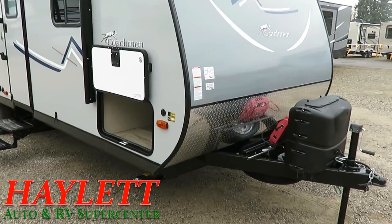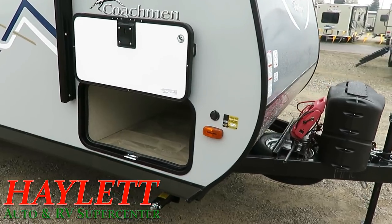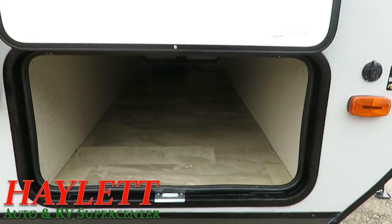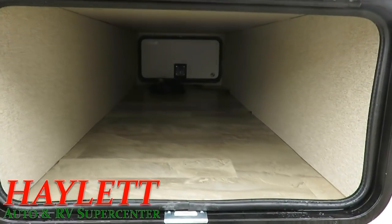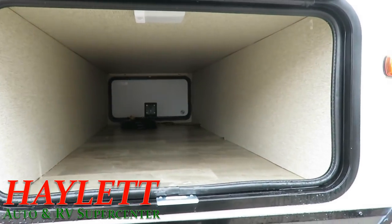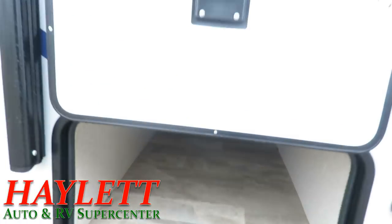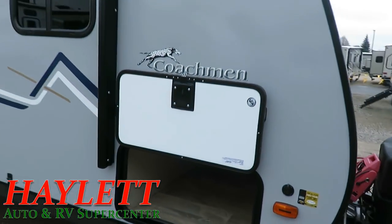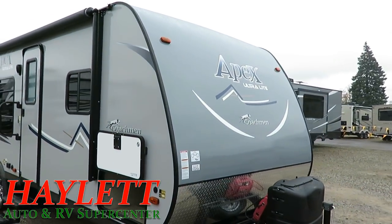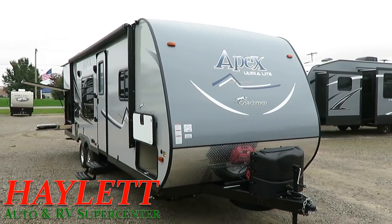This is what happens when the very popular 215 rear bath outside kitchen has a baby with the 249 rear bathroom. It's got the living room of the ultra-popular 249 that we still carry here at Haylitt RV of Coldwater, Michigan, married up with the awesome rear bath and outside kitchen of the 215 RBK. The end result is simple, but man is it effective. And that's really like the entire game plan behind Apex Campers at Coachman.